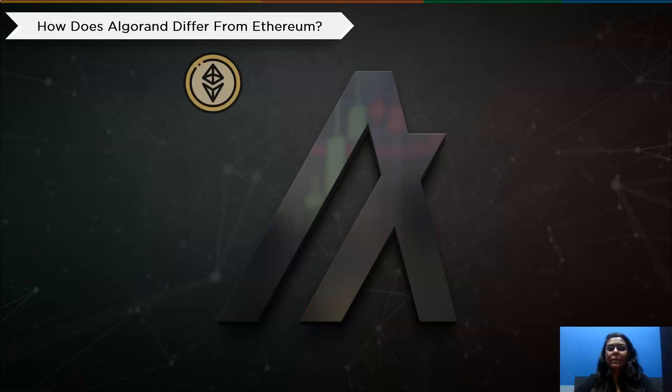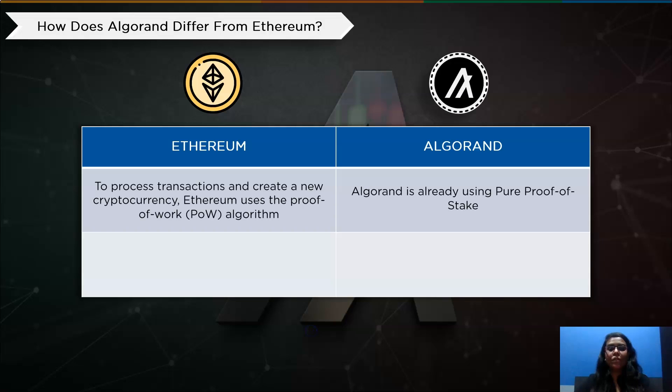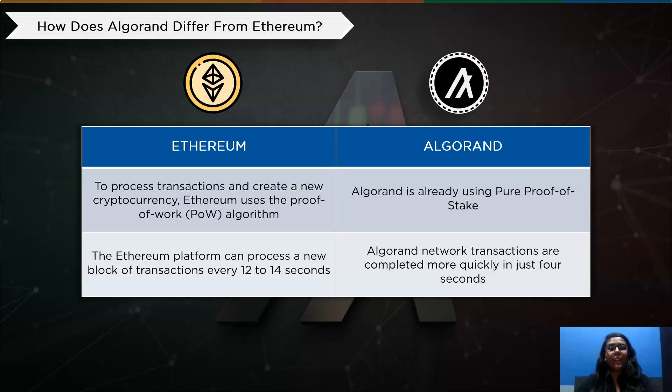Now that we know Ethereum and Algorand are closely working with proof of stake, there is a huge rivalry and competition between them. Blockchain technologies like Algorand and Ethereum can be seen as rivals. Both platforms employ smart contracts and provide the infrastructure necessary for creating more blockchain-based projects. Algorand and Ethereum differ primarily in the blockchain's consensus mechanism. Ethereum employs the proof of work algorithm, which needs a lot of energy and processing power. Ethereum is increasingly switching to proof of stake, whereas Algorand is already using pure proof of stake. On average, a new block can be processed on Ethereum every 12 to 14 seconds, while Algorand completes transactions in less than 4 seconds.